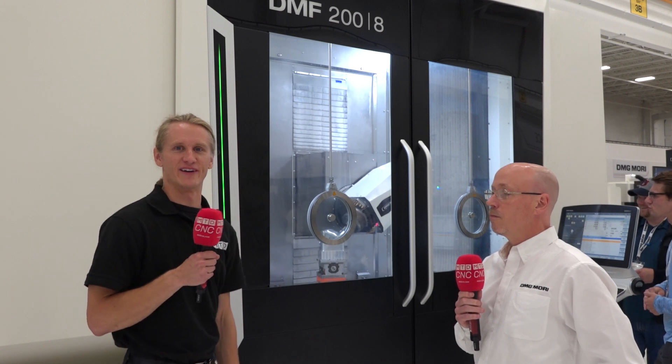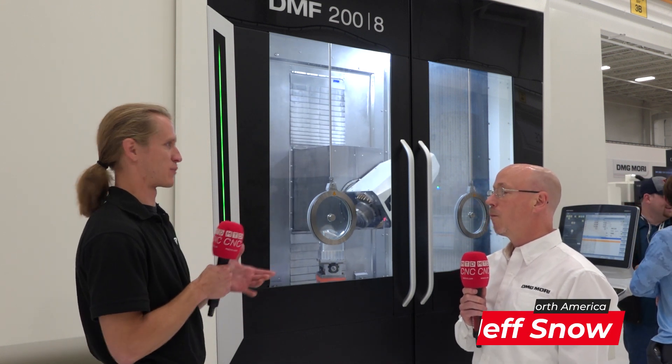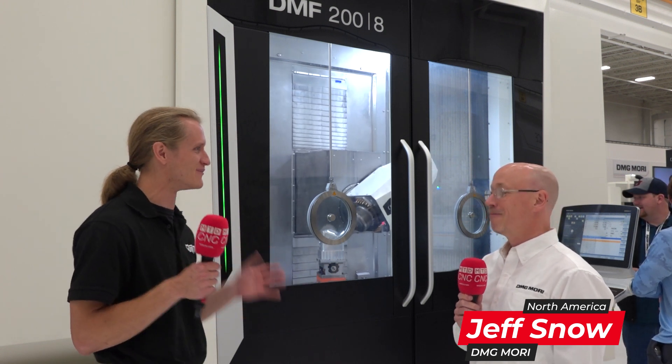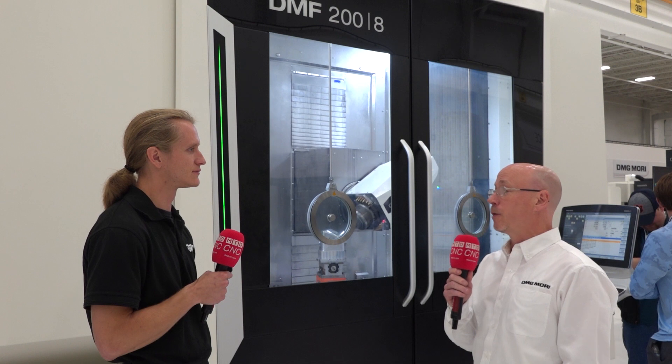Hey guys, we're here today at DMG Mori Hoffman Estates Chicago technology show. I'm standing with my old manager Jeff Snow. Good afternoon, thank you for coming. Good to see you again, Jeff. We're in this incredible facility — a lot of machines, people all around, really black and white color scheme. These red microphones really pop! What's it like managing such a facility on a day-to-day basis?